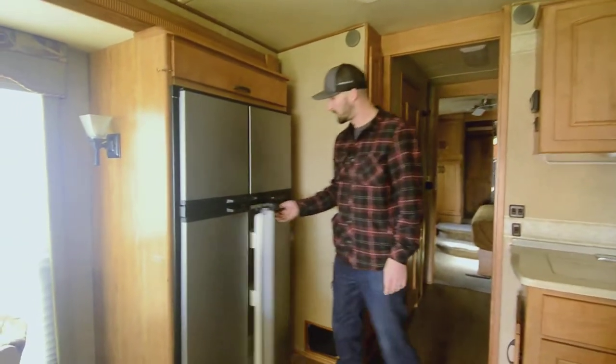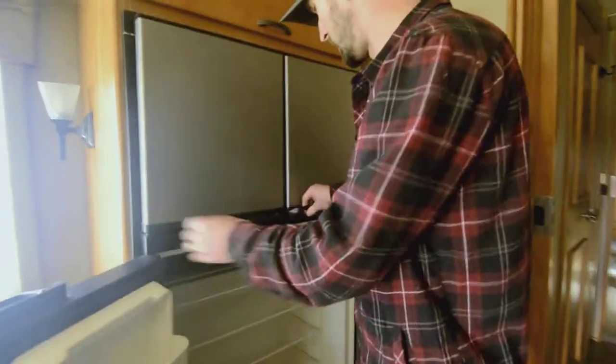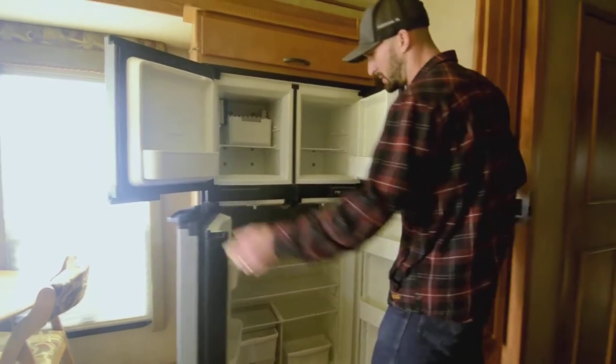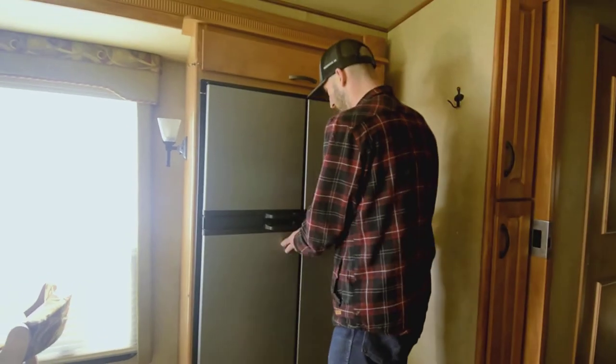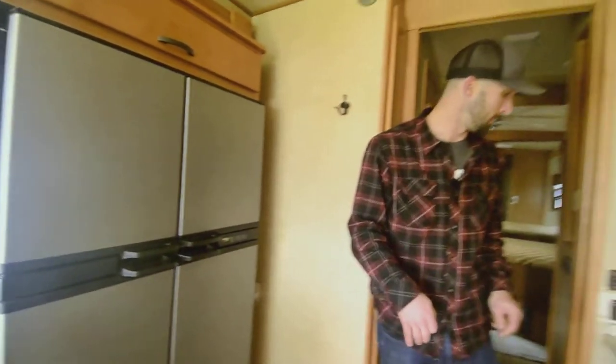Right behind me we have the Norcold two-way fridge — propane and electric. It's about as big as they make them for two-ways. There's an ice maker in the top left and just about as much storage as you'll see in any two-way fridge. In my humble opinion, the two-way fridges are the only way to go — I wouldn't want a residential in mine.